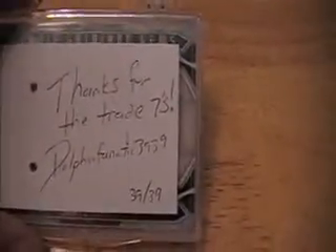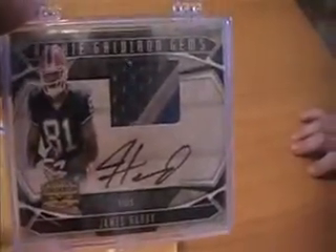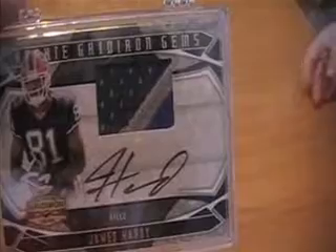We've got a package here from dolphin fanatic, this will be part of a trade that I have completed with him, helping him out with his jumbo set. Thanks to the trade, sevens dolphin fanatic 39-39, and you can see it's a really nice James Hardy autograph three-color patch. Thank you very much for that, Drew.